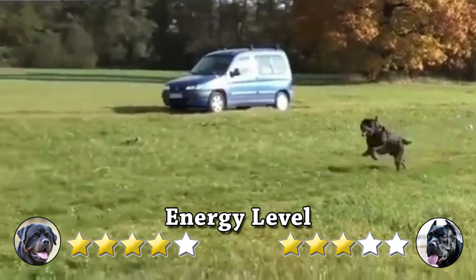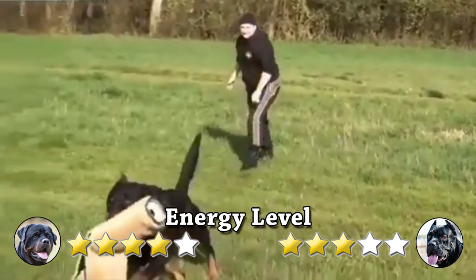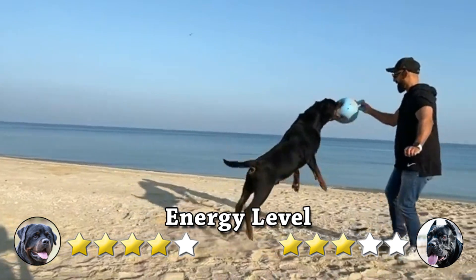Energy Level: Rottweilers are very high-energy puppies, but low-to-medium energy adult dogs. As they mature, much of their energy disappears, and they become much easier to handle.